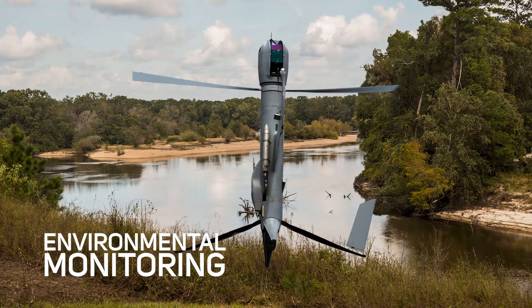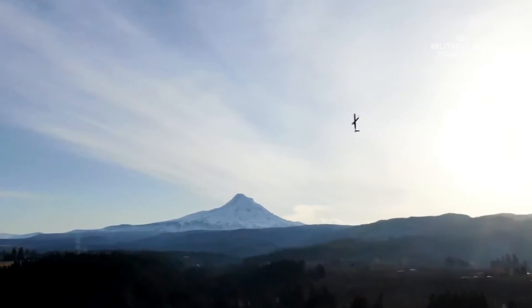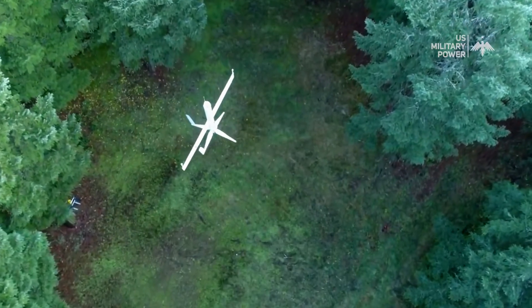Another application is environmental monitoring. With its long endurance capabilities, the FlexRotor can be deployed for extended periods to monitor environmental changes, wildlife, and ecosystems.